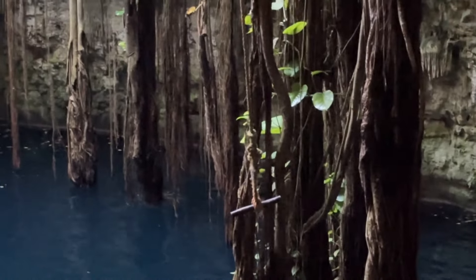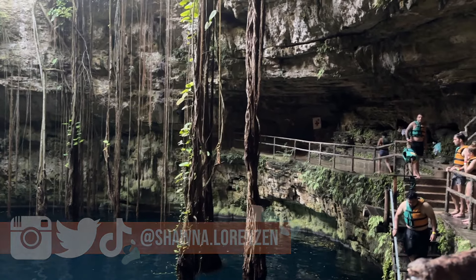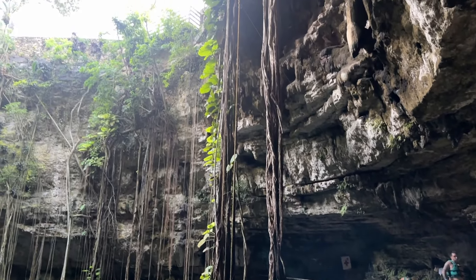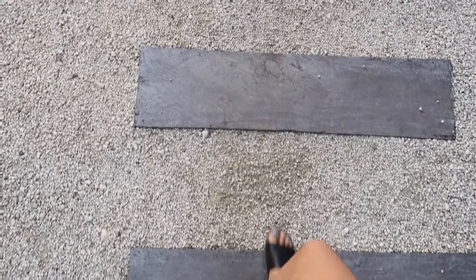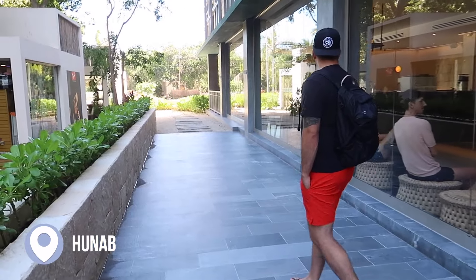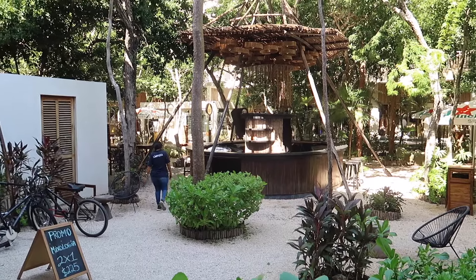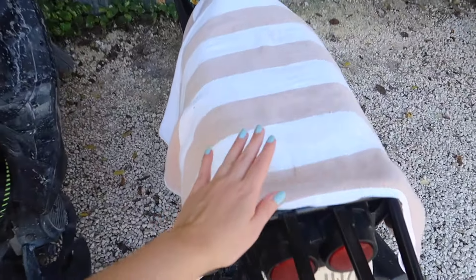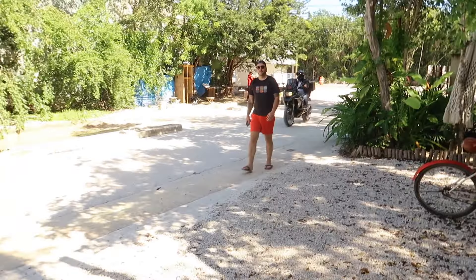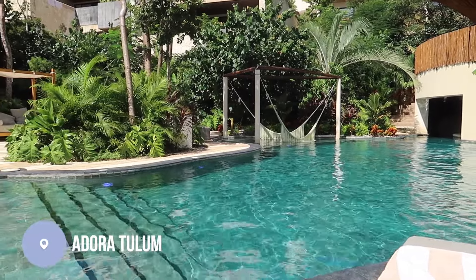After touring Chichen Itza and the statue and ruins around the grounds, we headed over to a cenote where we were able to cool off. We did the rope swing — I think I bopped my lip the first time, but the second time was much better. It's really high!